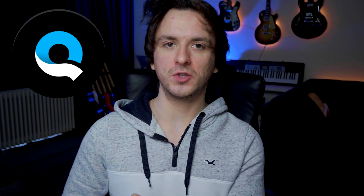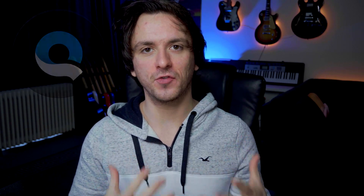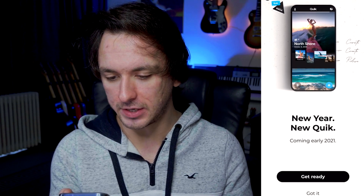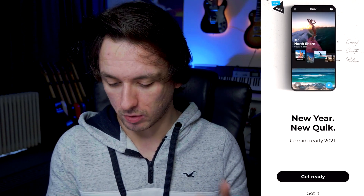The first app we're going to talk about is called Quick. It's available for both iPhone and Android and is free to download. When you open up the app for the very first time, it says 'New Year, New Quick — coming early 2021,' so they're working on an update at the time this video is being recorded.